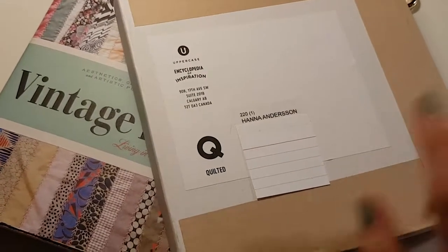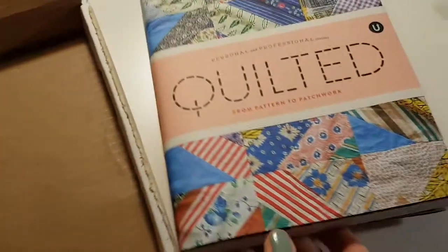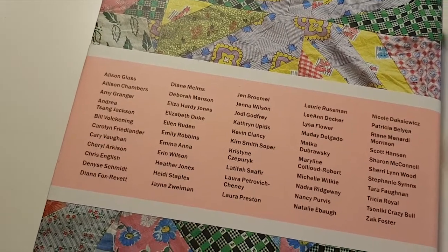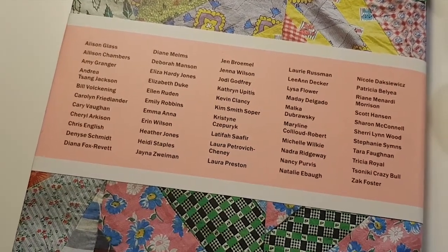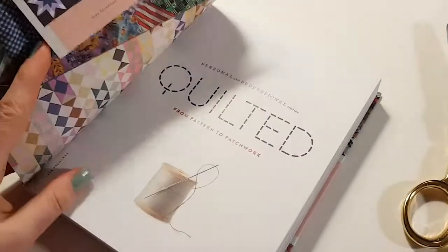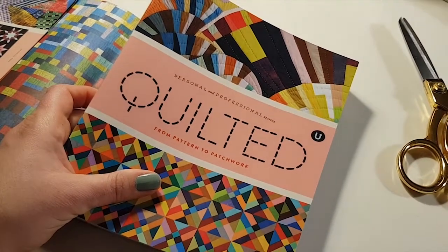I think it's a brilliant idea. I also ordered the Quilted Encyclopedia of Inspiration, also called From Patent to Patchwork as the subtitle. It is divided into people rather than quilts or blocks or something like that. And I see some people I recognize from blogs and online — for example Chris English, who I met at the Birmingham Quilt Market, and Trisha Royal, who I've followed for years. Beautiful cover done the same way with the wraparound. So many yummy images.